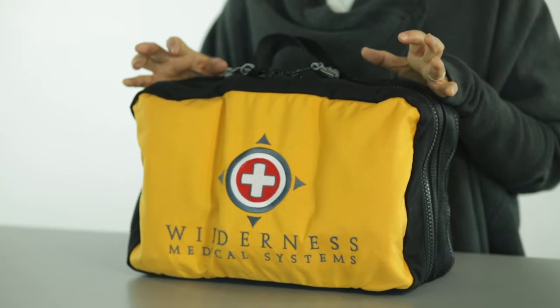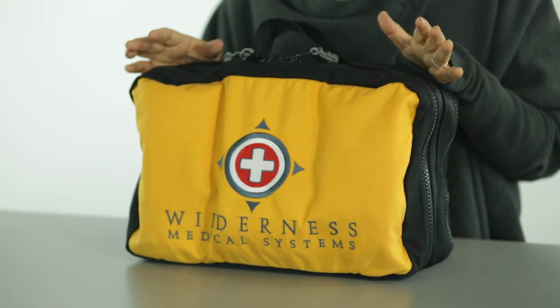Hi, I'm Donna Vanita from Wilderness Medical Systems, here to introduce you to our Pamir kit. This kit was designed for medium to large group travel and the small groups who are going to really remote locations.